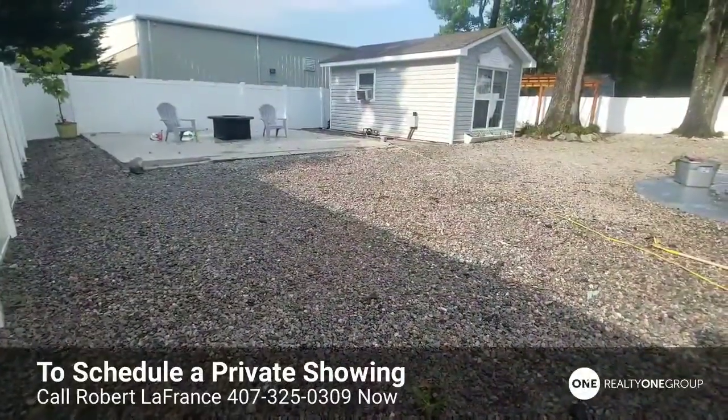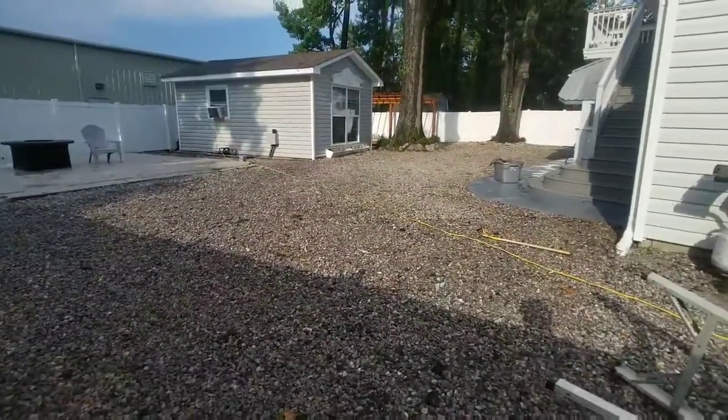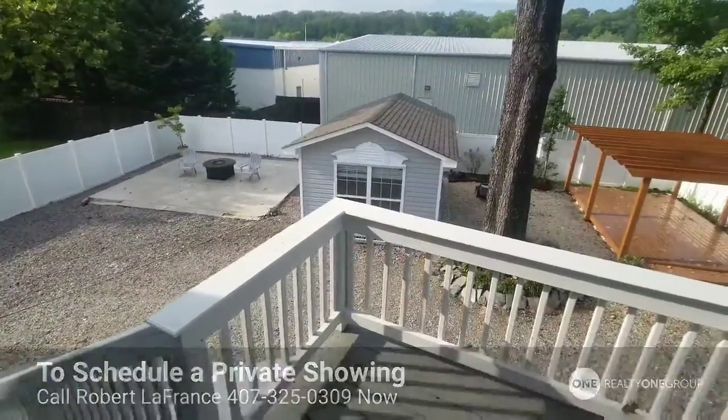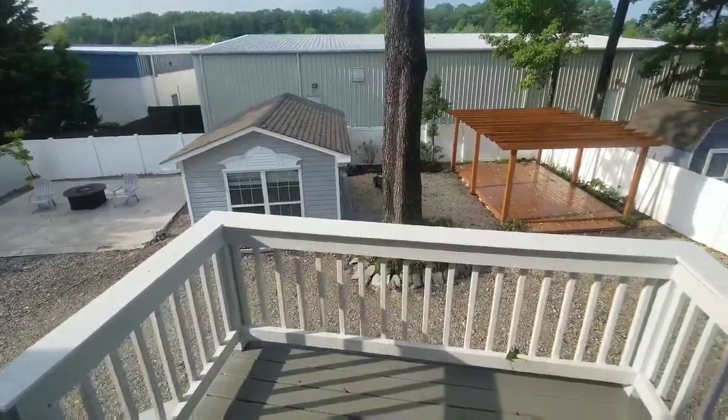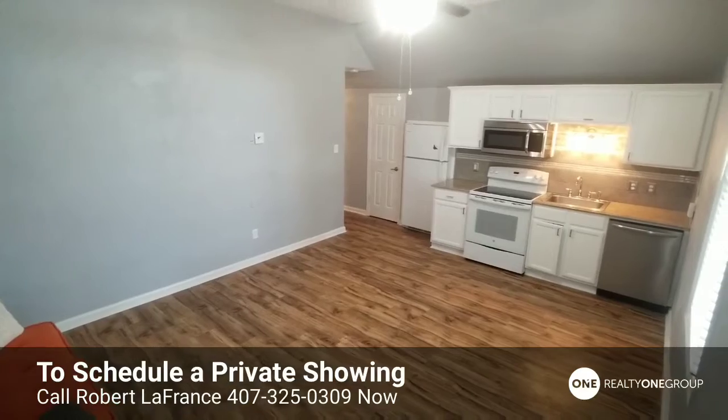Once we walk out the back, you get the big gravel backyard with the fire pit slab, the mother-in-law suite, and the big pergola on the right. Once we turn around off that deck into the upstairs, now we're in the living room.